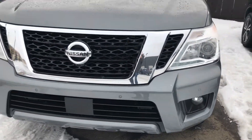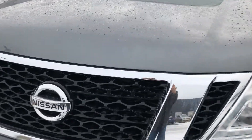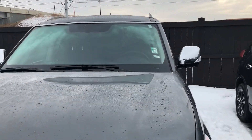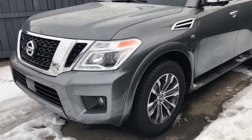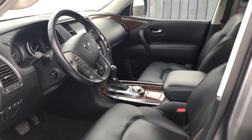This vehicle is equipped with the 360 bird's-eye camera. What that does is you have a camera up front here in the emblem, two cameras on each mirror, as well as a camera in the back to give you that nice bird's-eye view. This vehicle is in great condition — no rock chips, no dents, no dings.